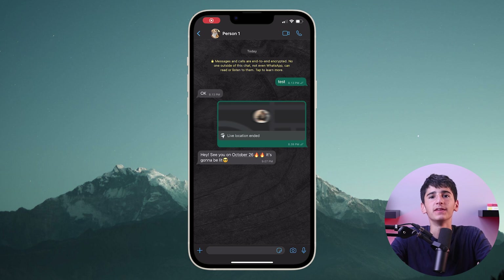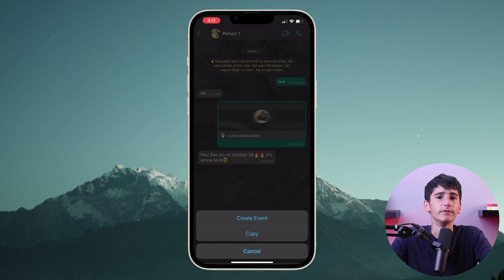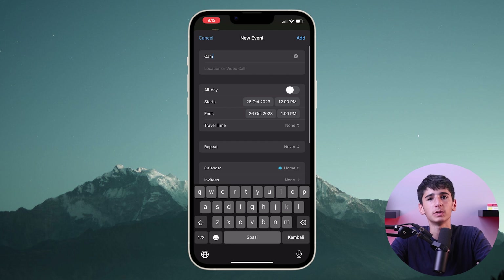You can also add dates to your calendar instantly using WhatsApp. Just tap on the date in the chat and select create event, which will open the device's default calendar app to fill in the details.